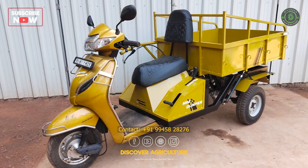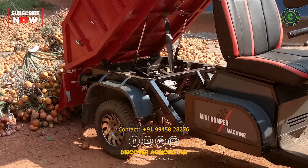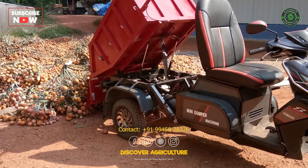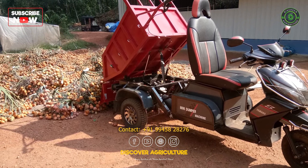Whether it's a scooter, bike, or auto, Purushotham has the skills to transform them into incredible machines that can help farmers do their job more efficiently.